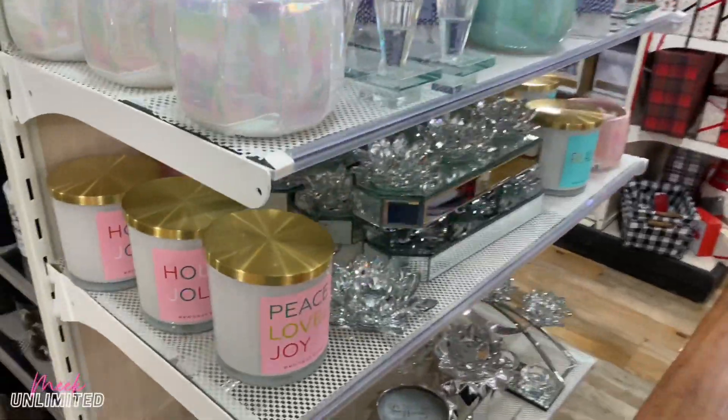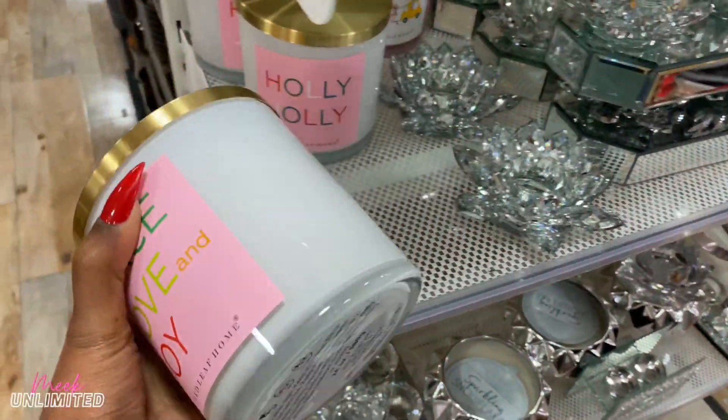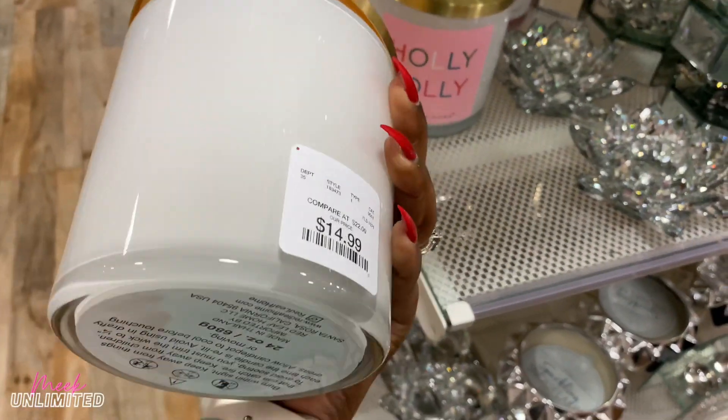These gold lids right here caught my eye — Peace Love and Joy, Red Leaf Home. These are $15.